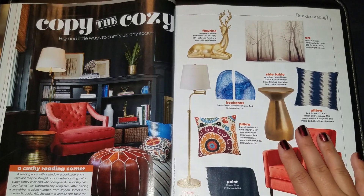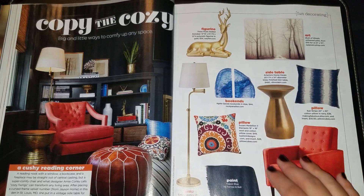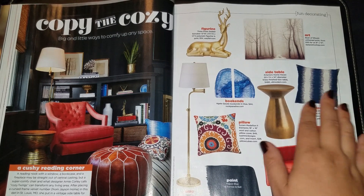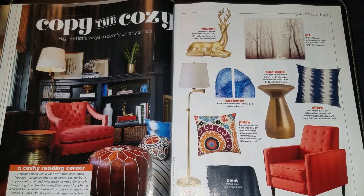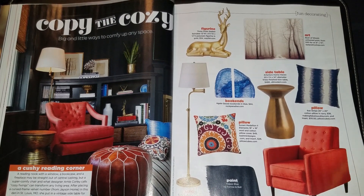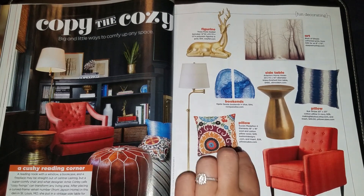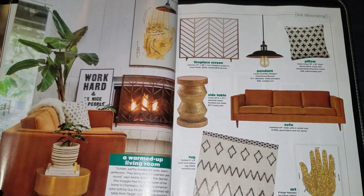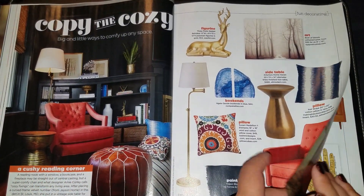I'll do a Christmas decoration video — my decorations are not traditional. You'll probably get a kick out of them. There's no green and red in my house; I just bought a fake white tree. Anyway, this pillow is amazing, I love it. This section is called 'A Cushy Reading Corner.'